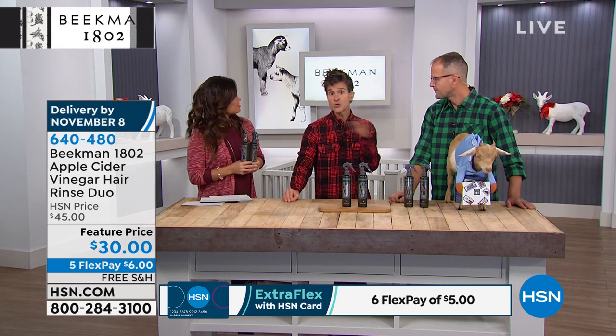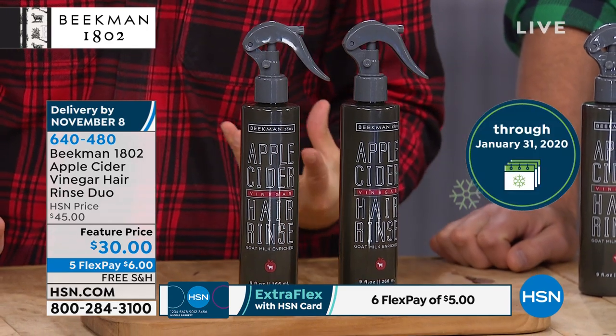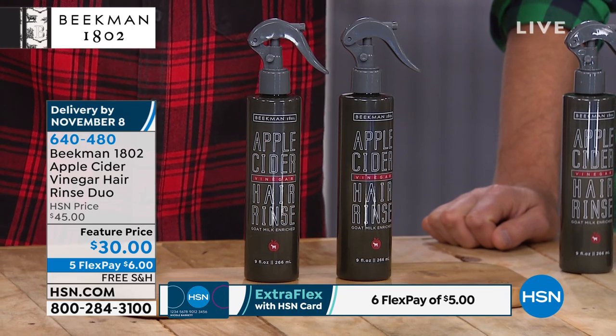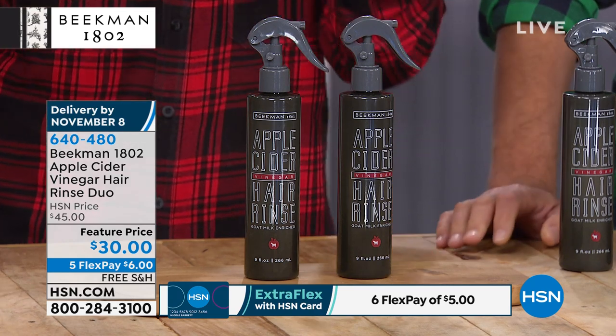Use it on the days you don't shampoo — every other day or every third day. Wet your hair, spray it in, massage it into your scalp, leave it while you shower, then rinse it out before you get out. You'll notice the difference as soon as you blow dry. A neighbor also taught us: those who use our shampoo bars use this as a rinse after — use the shampoo bar, rinse it out, then do a final spray rinse with the apple cider vinegar. Men and women can both use it.